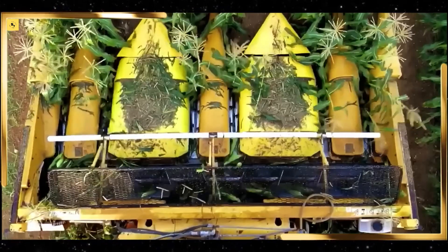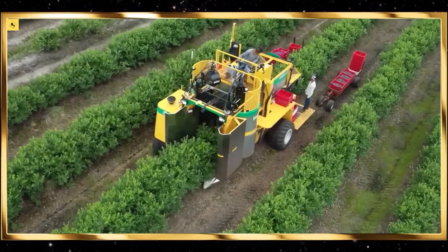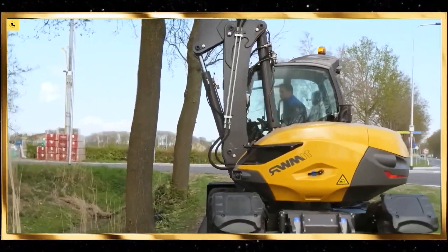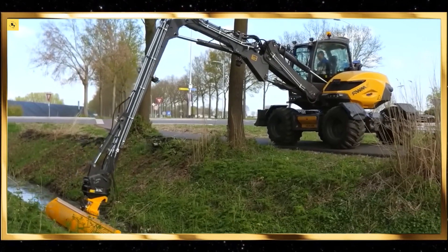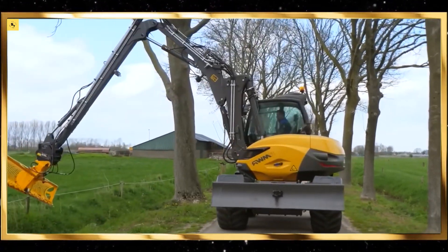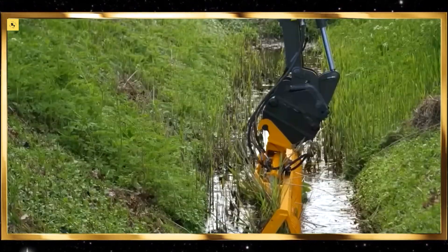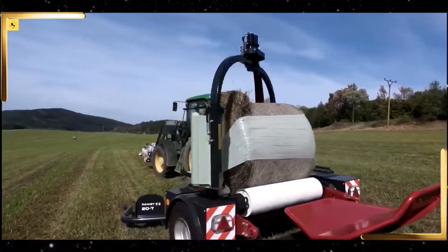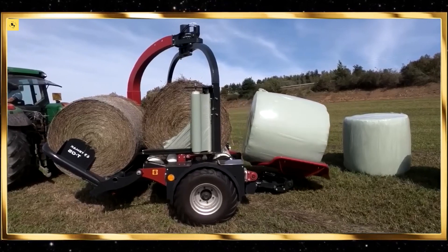Welcome to our channel. Today, we're diving into the fascinating world of agriculture to showcase 45 of the most satisfying machines and ingenious tools that are transforming farming practices. These advanced machines and tools not only make farming more efficient but also provide a deeply satisfying experience as they operate. Let's get started.